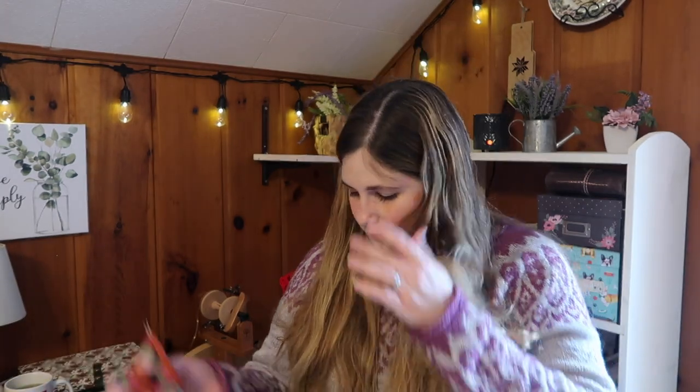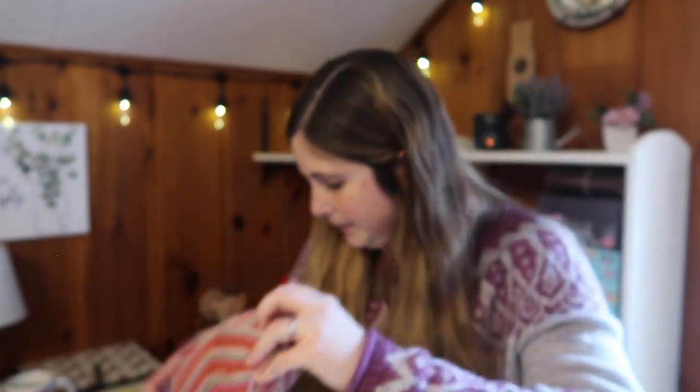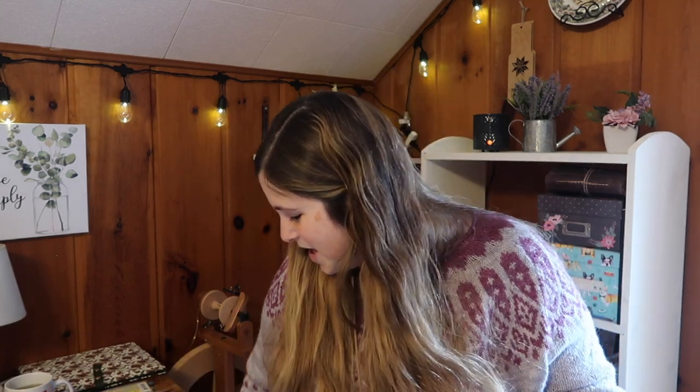For the heel flap and gusset I used the pattern from Crazy Sock Lady's sock pattern. I've finished the gusset decreases and I'm just on the foot now — this is flying! I love the colors, they're so springy. I'm doing nine-inch circulars, size US1 Chiaogoo's, 64 stitches. These are going to be so cute for spring and summer. I bought this yarn at our new local yarn shop in town — it's called Stranded Yarn and Coffee.